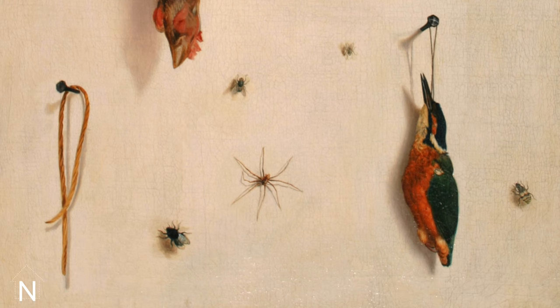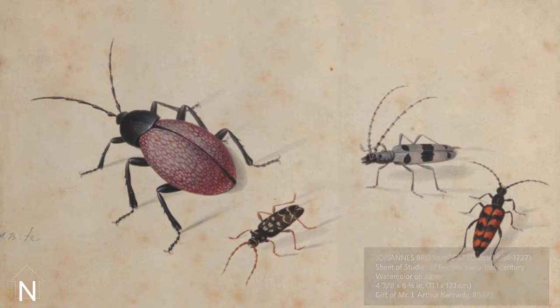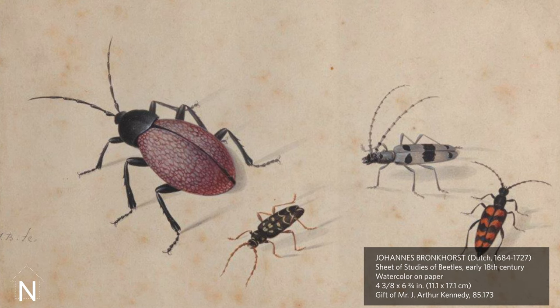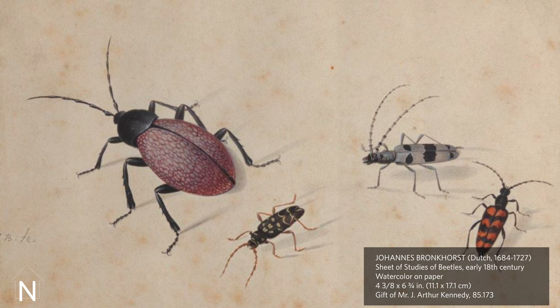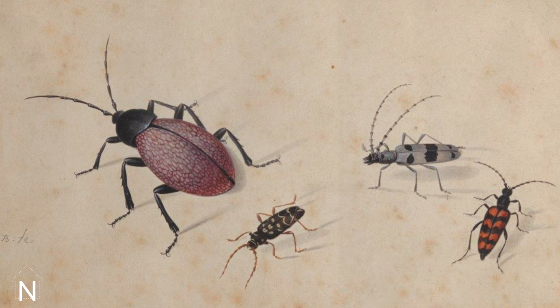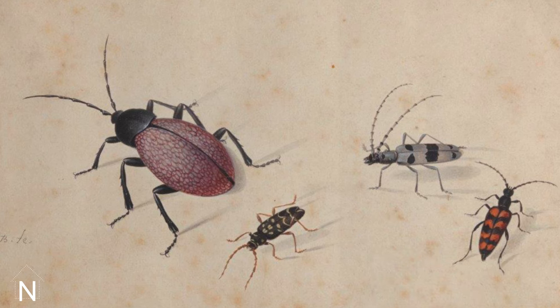The insects' minutely accurate depiction was due, in part, to the development of the microscope in the Netherlands during this time, as well as a fascination with optical reality that led to the great lenses we have today, and the growing popular interest in science. Another Dutch artist of this era was Johannes Bronckhorst. The Norton possesses one of the artist's small watercolors of beetles. Though a baker by trade, Bronckhorst painted natural subjects on the side, many of which were later engraved and printed as images that became part of a growing body of scientific knowledge, categorizing and classifying the diversity of life.